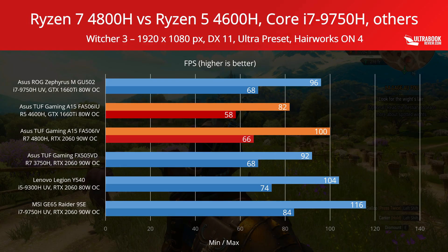Witcher 3 is the first game we're considering here, and it's mostly a GPU-heavy title. In this case, we're using fraps to record min and max framerates during roughly the same gameplay section, since this title lacks a built-in benchmarking tool. The Intel configurations come on top in this test, especially the overclocked GE65 Raider, and surprisingly the Ryzen 5 4600H A15 even trails the Ryzen 7 3000 model by a fair margin.